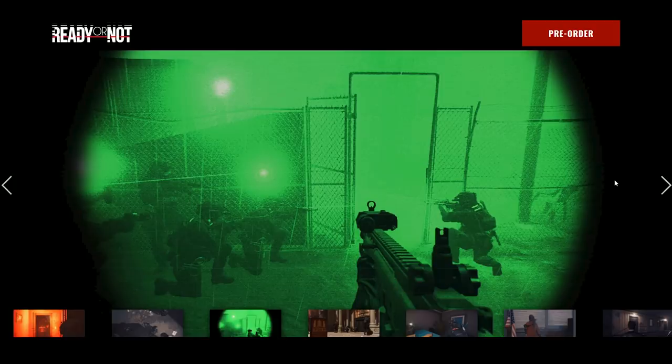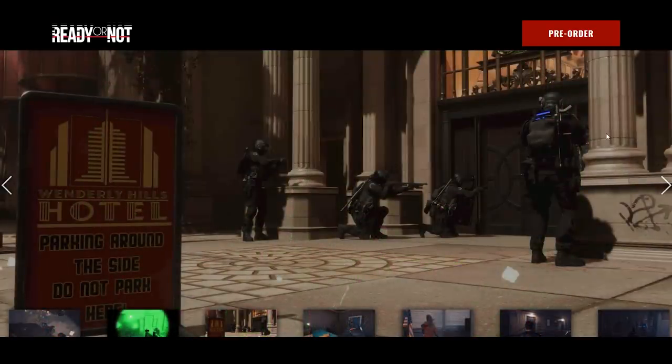This next scene is actually pretty interesting — it's a really good thumbnail shot, but unfortunately I can't download these pictures. It's a picture of a guy holding up a SCAR, wearing night vision goggles, with a bunch of people stacking up on a gate to push in. I'm guessing they're waiting for somebody to turn out the lights because it looks really bright — I don't want to run in there with night vision goggles on when all the lights are on. The next scene is a bunch of SWAT officers stacking up on the entrance to the Wenderly Hills Hotel — this picture gave us the biggest indicator of the map name: the Wenderly Hills Hotel. There's a sign saying parking around the side, do not park here. I'd have to get into the map to understand what that sign is indicating.